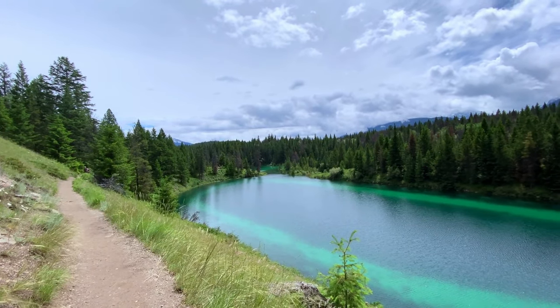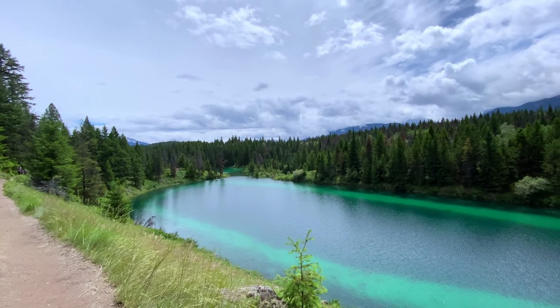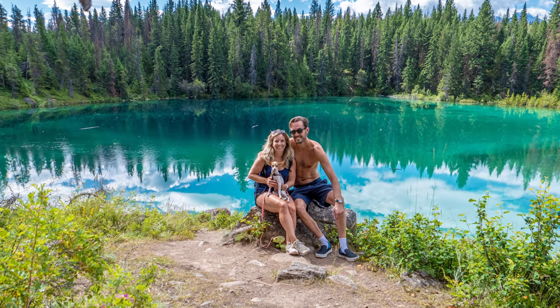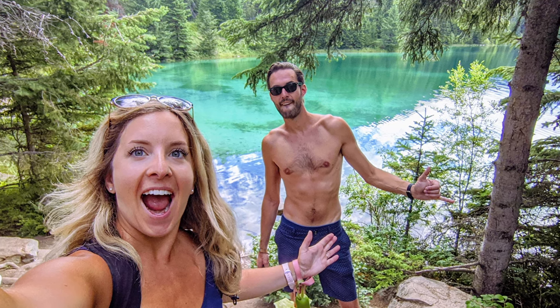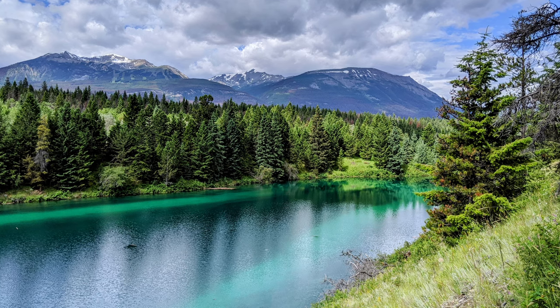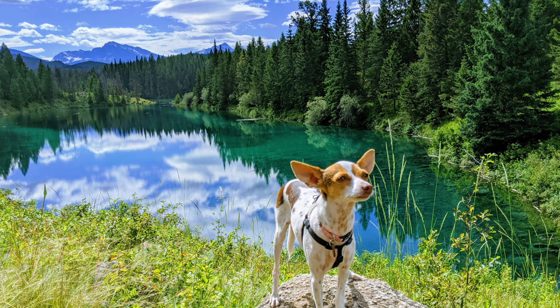One final must-visit stop along the Icefields Parkway before you get to Jasper is Valley of the Five Lakes. This scenic four-kilometer trail takes you through a picturesque landscape of emerald green lakes, dense forests, and striking mountain views. The paths are well-marked and, as the name suggests, five glassy emerald lakes sit peacefully as the mountains loom in the distance.